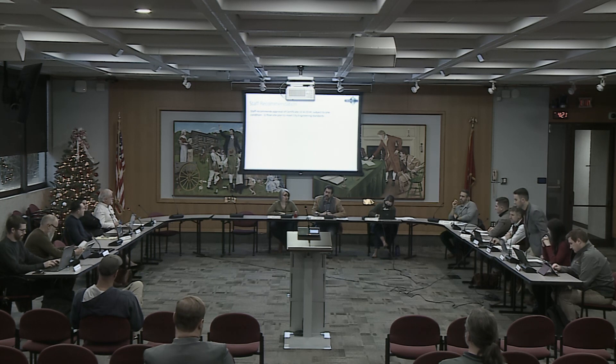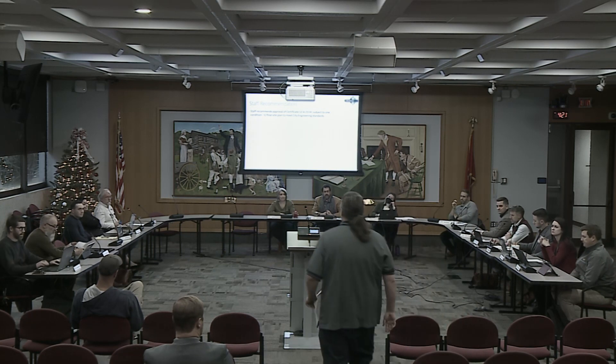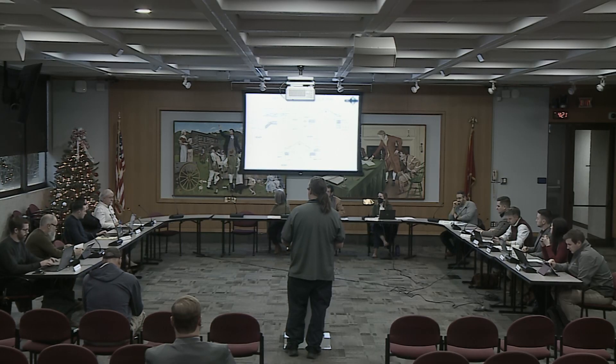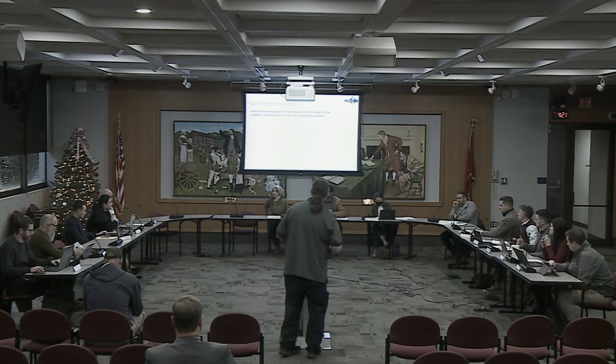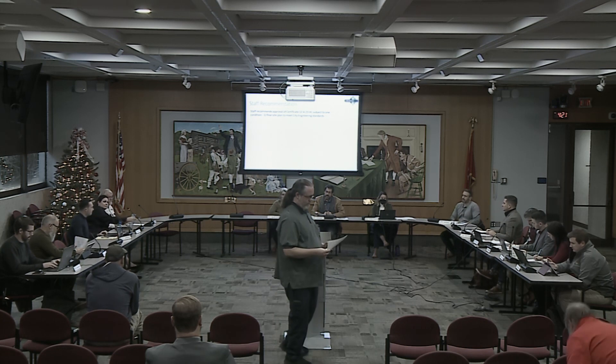The applicant, John Cobal from Housing and Neighborhood Development, explained this is a low-income homeowner in their owner-occupied program with health and mobility issues. The board had no questions. A motion to approve was made, seconded, and passed.